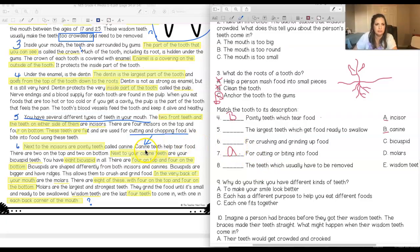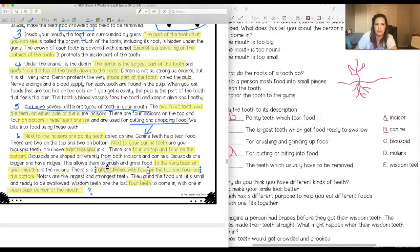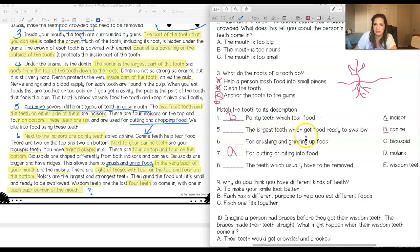Next to your canine teeth are your bicuspid teeth. You have eight bicuspids in all, four on top and four on the bottom. Bicuspids are shaped differently from both incisors and canines — they are bigger and have ridges. This allows them to crush and grind food. So bicuspids match 'for crushing and grinding up food.'